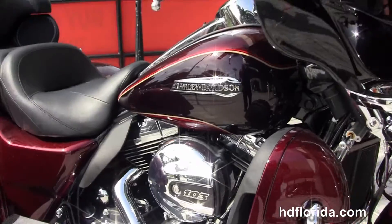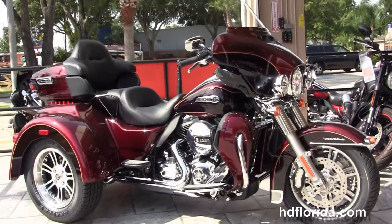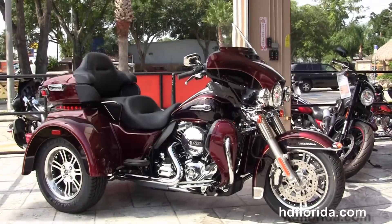We finance new Harley-Davidsons up to 84 months. Be sure to ask about our Fly and Ride program, and here at the world famous Harley-Davidson Florida, all our bikes are fully serviced and safety inspected.